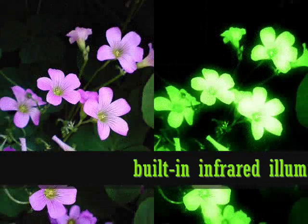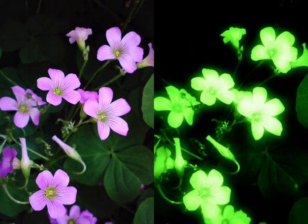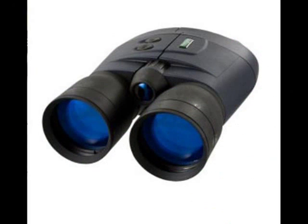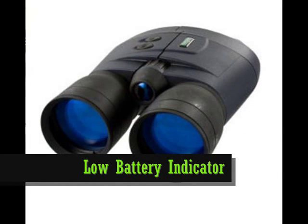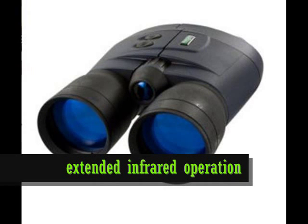A powerful infrared illuminator provides clear and bright viewing in complete darkness. Both units feature a low battery indicator and extended infrared operation at low battery voltage.